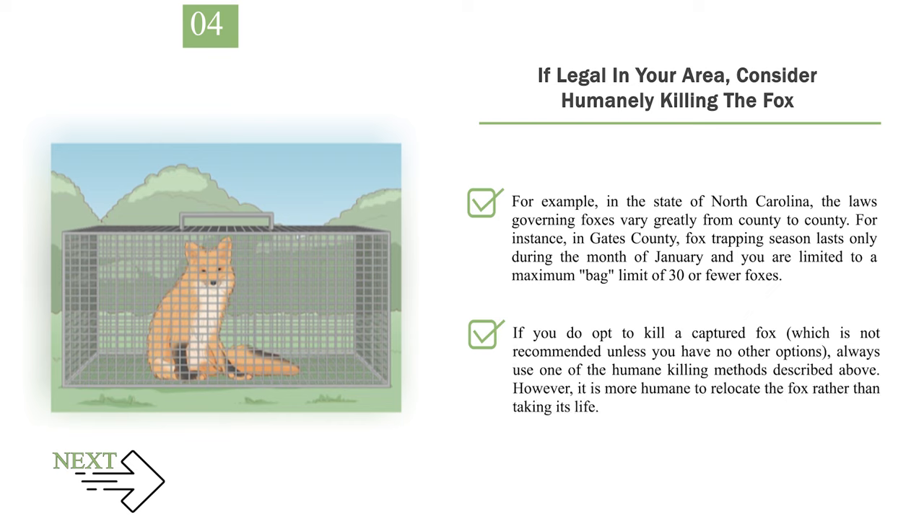If you do opt to kill a captured fox, which is not recommended unless you have no other options, always use one of the humane killing methods described above. However, it is more humane to relocate the fox rather than taking its life.